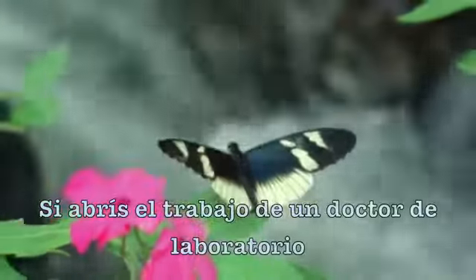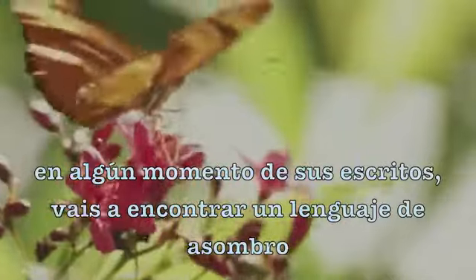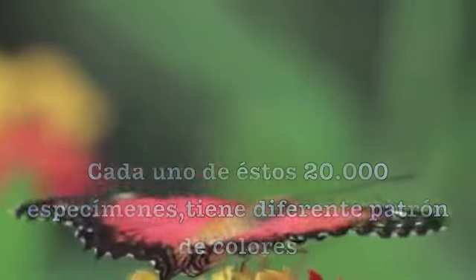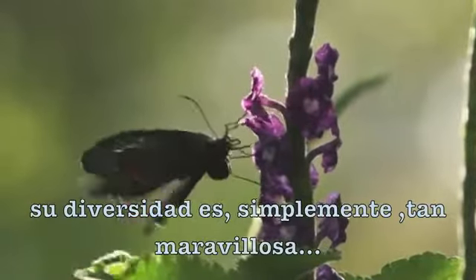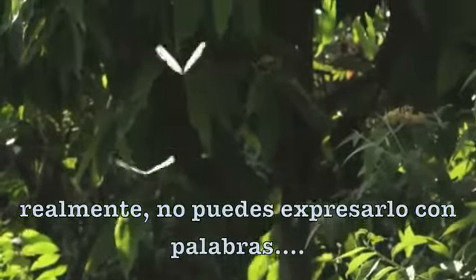If you open the work of a lepidopterist, someone who studies butterflies, somewhere in that writing you're going to find the language of astonishment. Every one of these 20,000 species have different color patterns, and every one of them has different shaped wings. The diversity is just so magnificent. As you watch a butterfly, to describe what you're looking at, you can't really put it into words. That's biology — that's also magic.